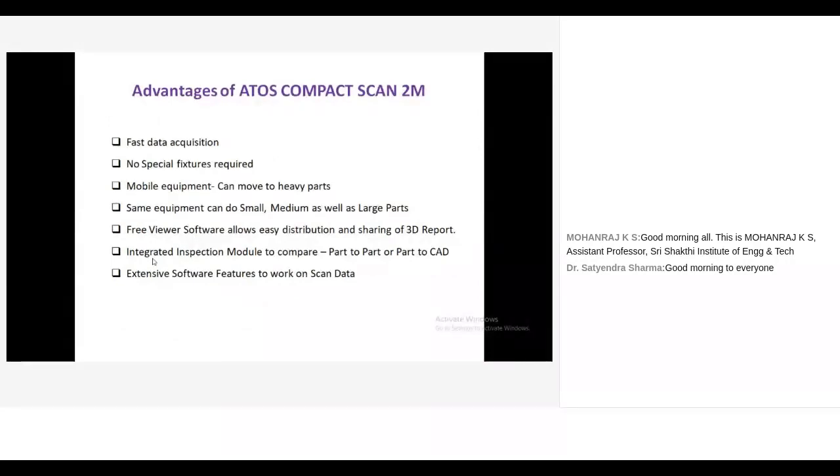Advantages of the ATOS Compact Scan 2M scanner: fast data acquisition — we can quickly scan the entire component. No special fixtures are needed to hold or rotate the component. We can rotate either the component or the scanner. It is easy to move — a ready-to-scan system — and can be taken to any location. It handles small, medium, and large-sized components.